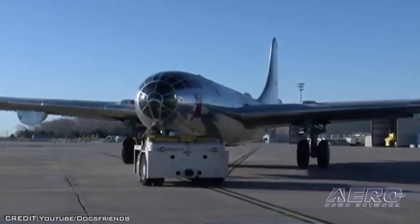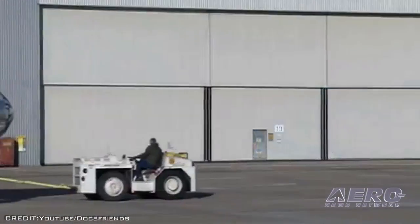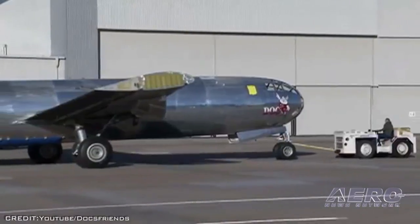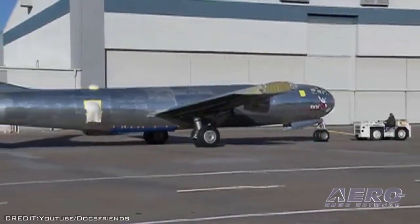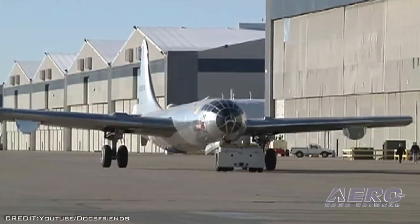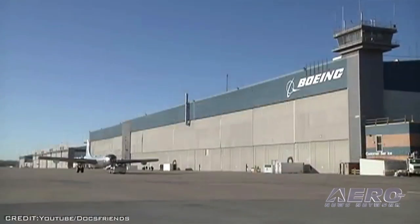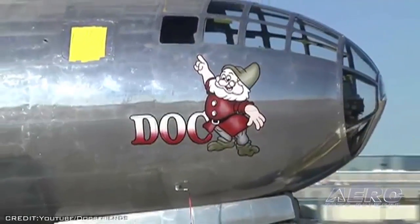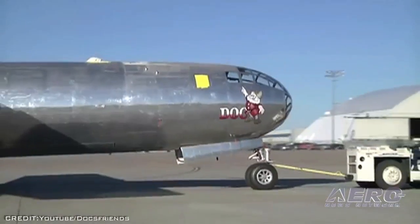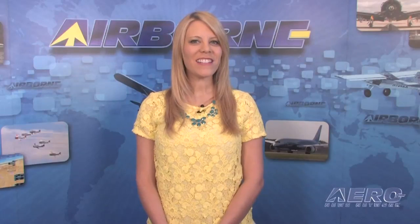Doc was originally built in Boeing's Wichita Plant 2 facility in 1944 during World War II. This airplane was one of a squadron of eight airplanes named for Snow White and the Seven Dwarfs. It was decommissioned in 1956 and spent 42 years in the desert before being rescued in 1998 and brought back to Wichita in 2000 by aviation enthusiast Tony Mazzolini and dedicated volunteers. Mazzolini and the volunteers made great strides restoring the aircraft before efforts stalled due to poor economic conditions and available hangar space. Doc's Friends was recently formed to help make Mazzolini's dream of a flying museum come true.